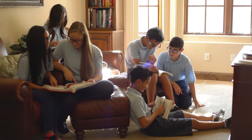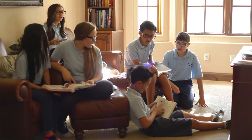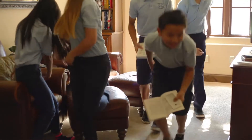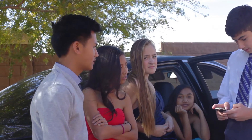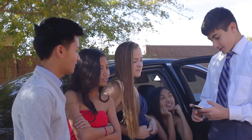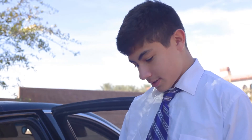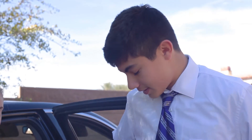Hey, you guys want any ice cream? It's free! Yeah! It's at the park, we better hurry! Hey, you guys want some free ice cream? Yeah! It's at the park! We gotta go quick! Let's go!